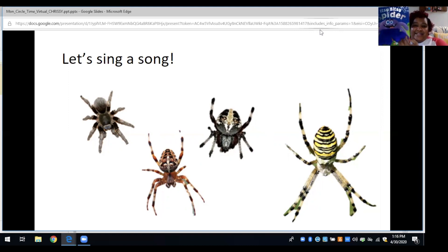The itsy bitsy spider went up the water spout. Down came the rain and washed the spider out. Out came the sun and dried up all the rain. And the itsy bitsy spider went up the spout again. Good job!